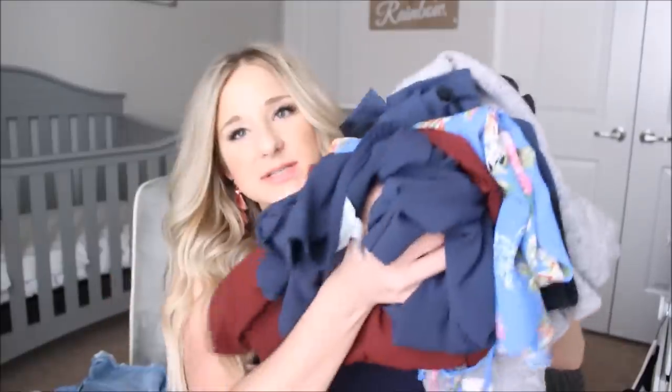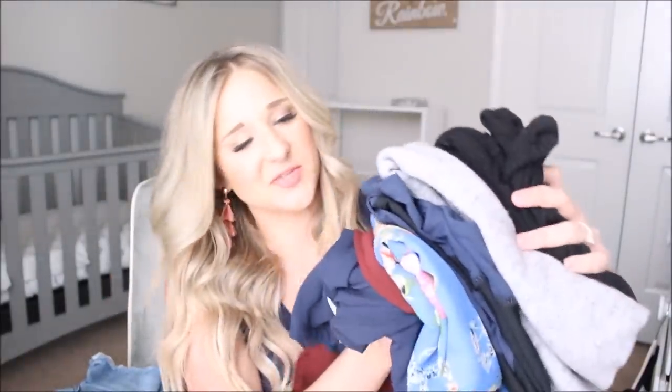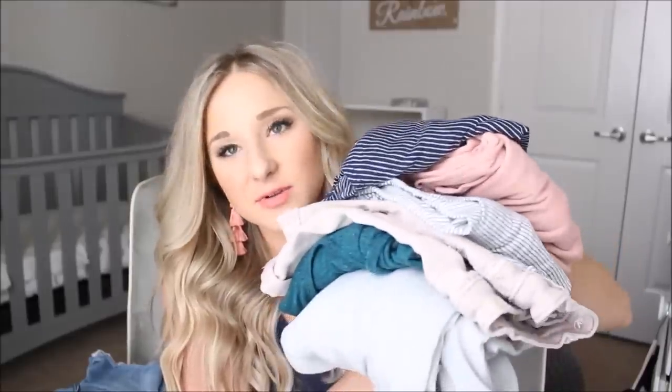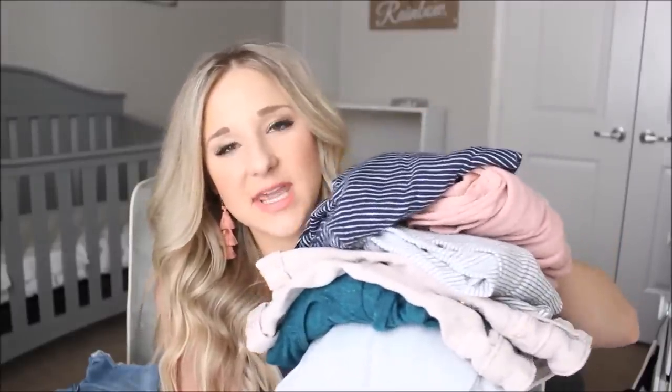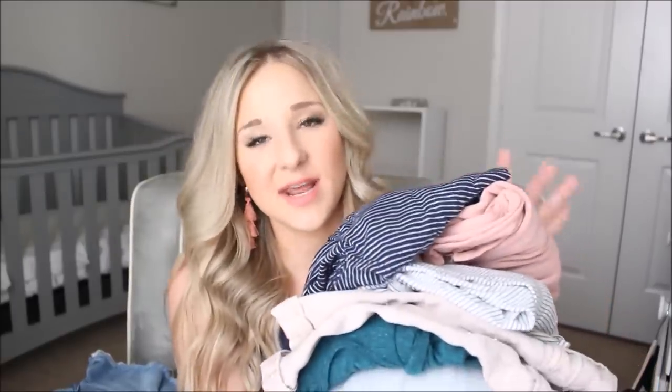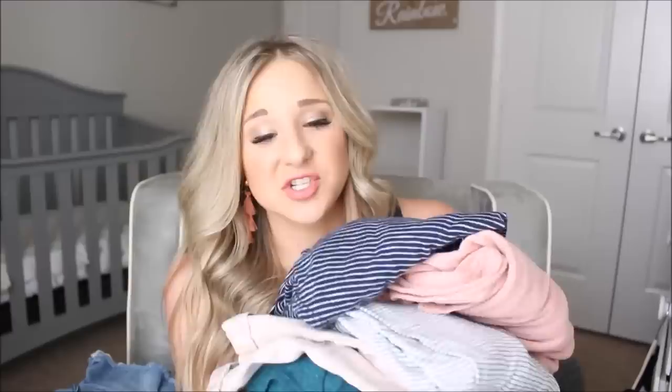I'm all about secondhand shopping — I love finding really good deals. Here's a stack of stuff going into my Poshmark closet. All of these are in really good condition. I don't post anything with stains or that is excessively worn. Honestly, the majority of my stuff has only been worn once or twice — I'm ashamed to say that, but it really is in great condition.